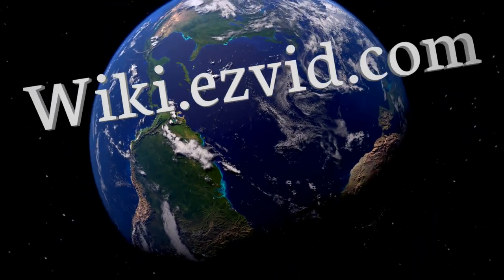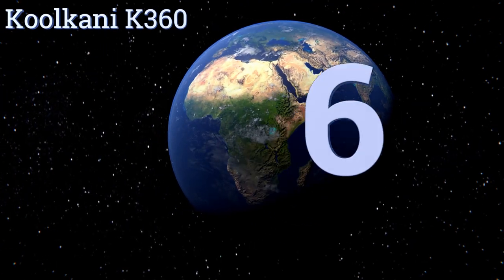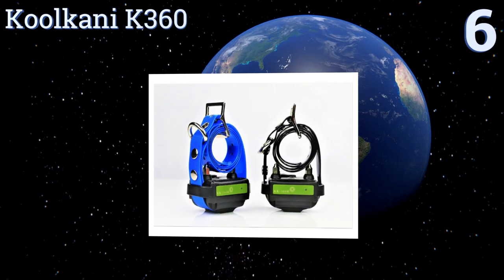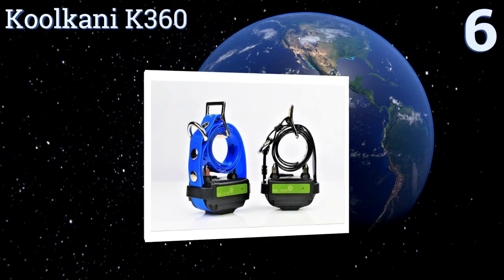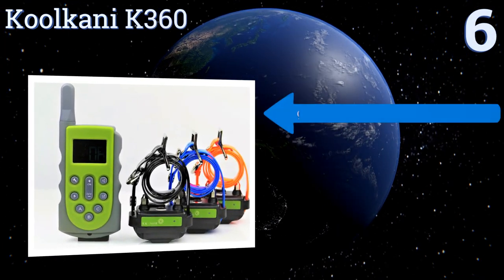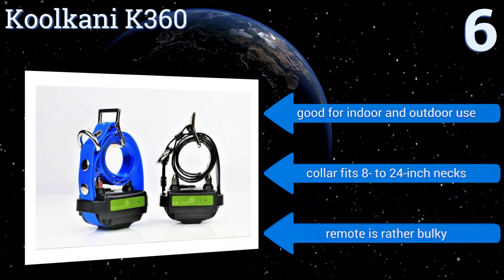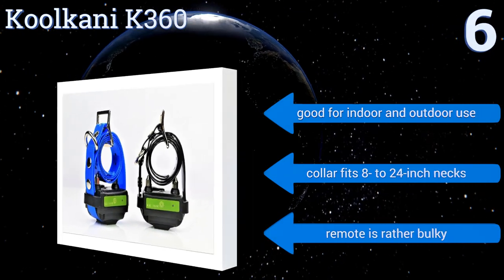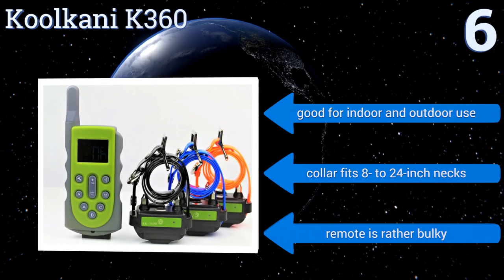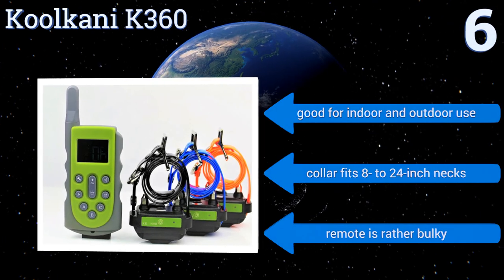At number six, the Cool K9 K360 comes with a 9-volt battery capable of running continuously for up to seven days before needing a recharge, making it an ideal choice for extended training sessions. Its tone, vibration, and static impulse correction methods each have 10 adjustable settings. This one is good for indoor and outdoor use, and the collar will fit eight to 24-inch necks; however, the remote is rather bulky.